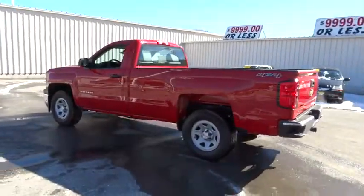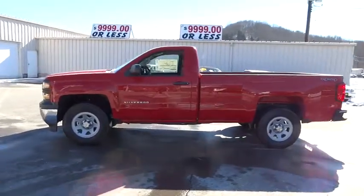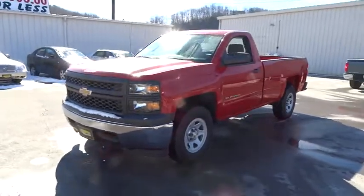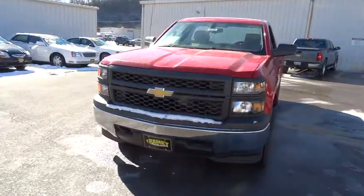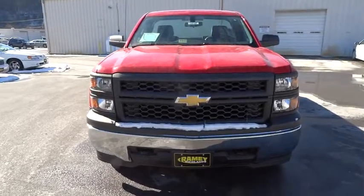Cruise control, AM FM stereo radio, MP3 player, power door locks, auxiliary audio input, daytime running lights, steel wheels, split bench seat, rear all-season tires, front all-season tires, tire pressure monitor.